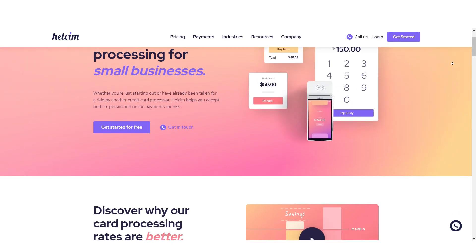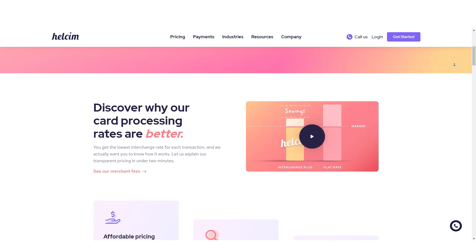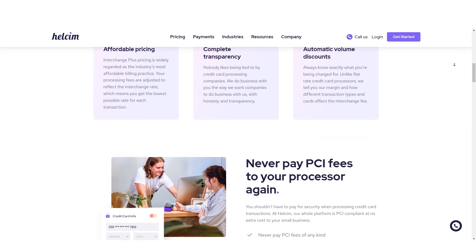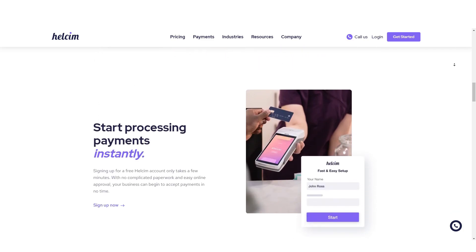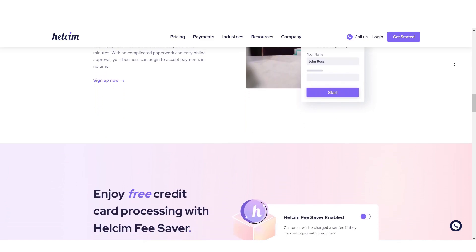HealthSim provides credit card processing services tailored to small businesses. Their approach centers around interchange plus pricing, a model designed to reduce payment fees for merchants. With HealthSim, businesses can expect savings of up to 25% on their processing fees. The amount saved depends on factors like monthly sales volume and average transaction amount.